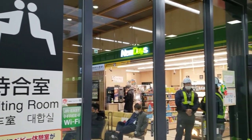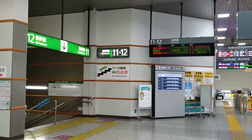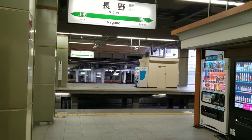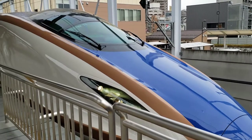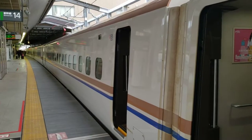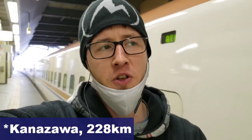Trains headed to Kanazawa leave from tracks 11 and 12, while trains Tokyo-bound depart from tracks 13 and 14. Here's my Shinkansen for today — it's really loud here with the trains. Up until five years ago, this is where the Shinkansen terminated, but since then it now goes to Karuizawa, another 200 kilometers farther. The train's going to leave any minute, so let's jump on board.